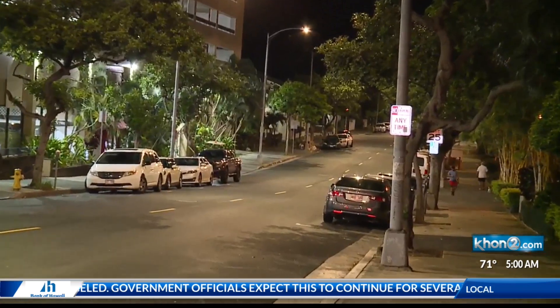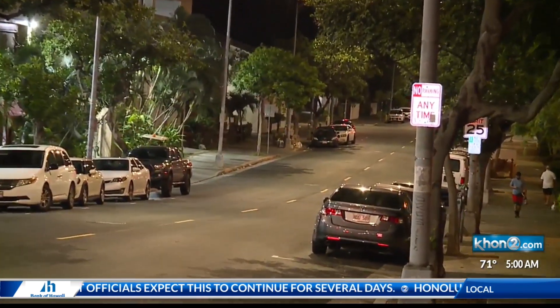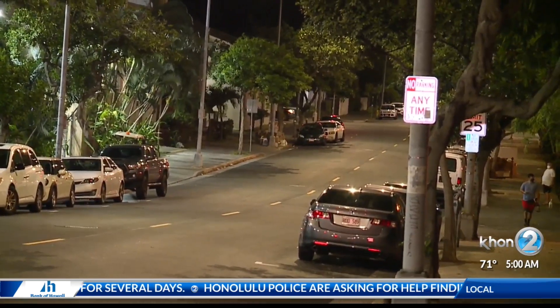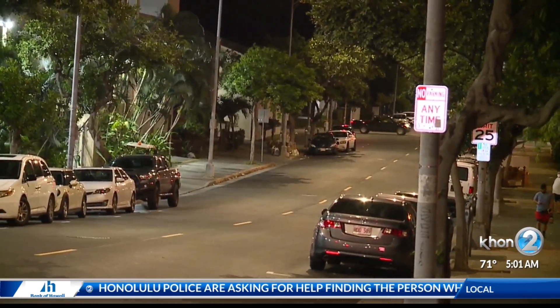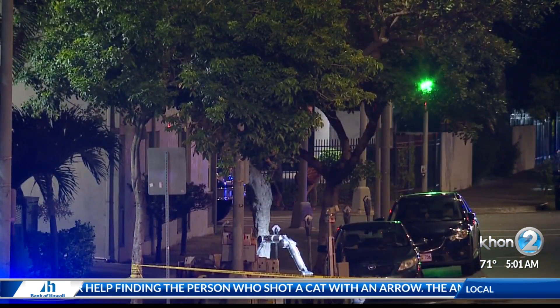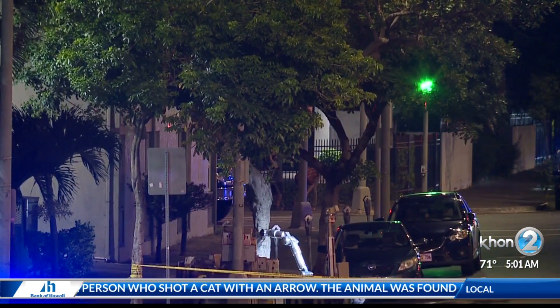was found around 1 o'clock this morning. Now, if you take a look at your screen, you can see that there was just a pile of boxes on Maunakea Street. We actually saw a police robot kind of handle the situation, and the police were able to remove an object with tongs and carry on the investigation.